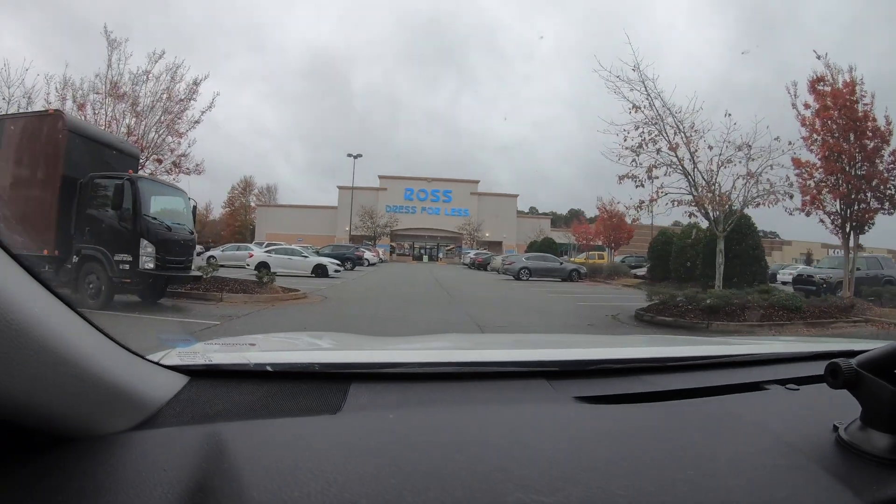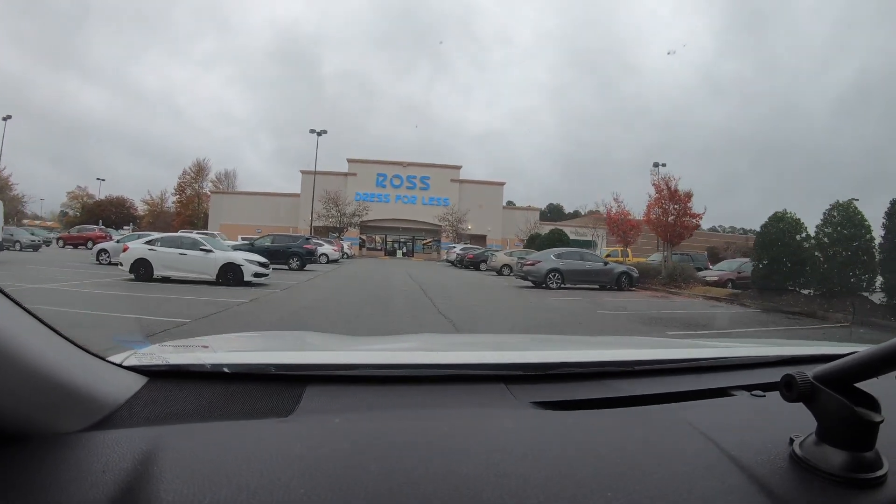Hey, what's going on everybody, Jason here. Welcome back to another week of Ross Finds. If you're new to the channel, be sure to hit that subscribe button along with the bell so you know when I'm coming out with new videos. If you're returning, thank you so much. I am on my way to Ross right now, it is about seven o'clock, a little dark and raining, but hopefully we'll find some stuff. Haven't been in several days, hopefully they've restocked.